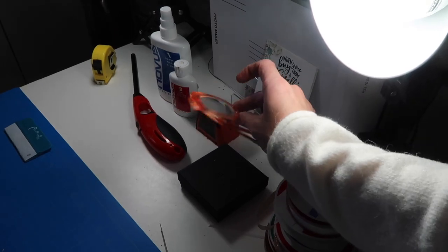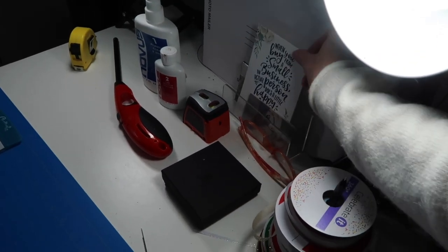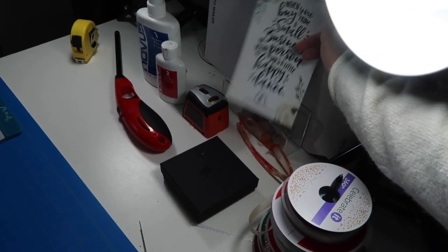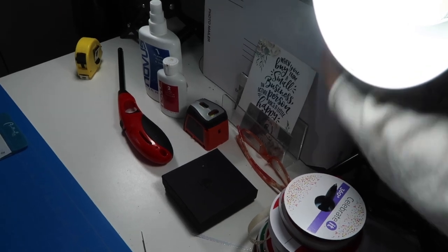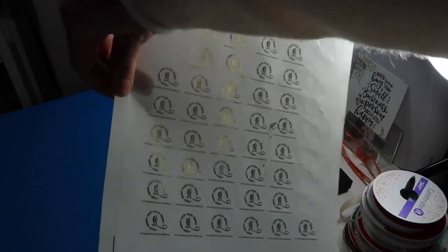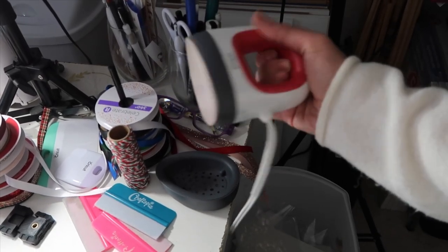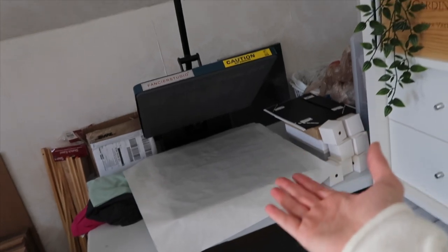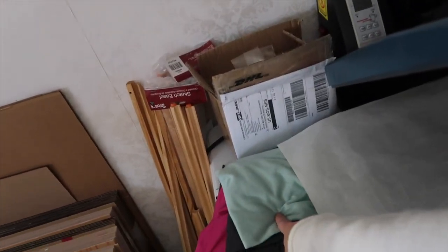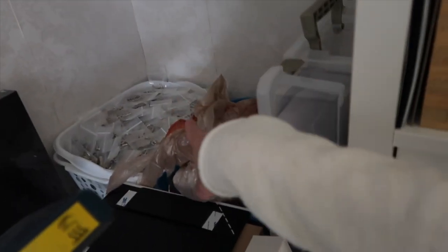We have magnification reading glasses for my mom when she's here, some business cards — these are the cards I put in every order that say 'when you buy from a small business an actual person does a little happy dance' — and some mailers. We have sticker sheets for sealing orders and adding a little branding. Then I have my little Cricut steamer heat press for small things and the big heat press for bigger t-shirts, which is why I have the t-shirts over here.